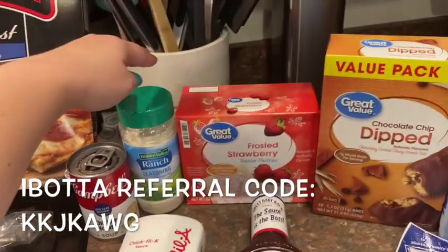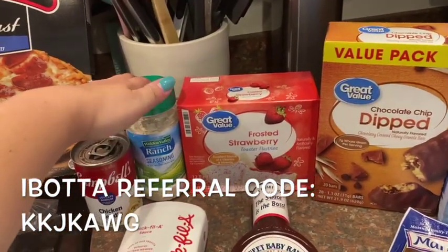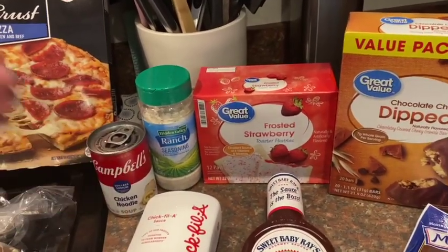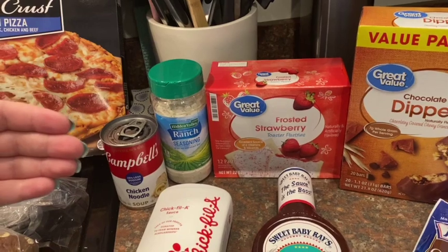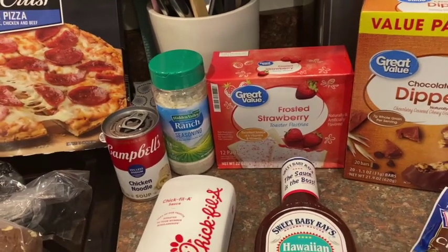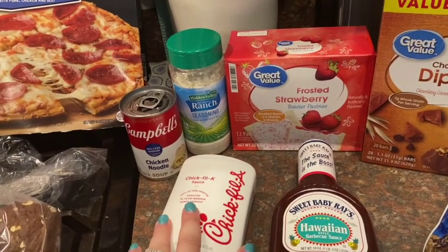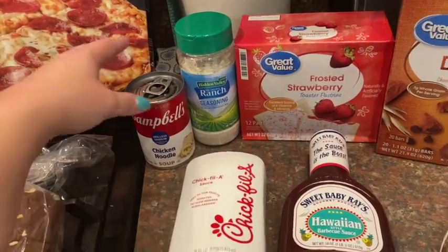Ibotta is a rebate app, and if you shop at Walmart and you do pickup or delivery, you don't get a physical receipt to scan — you can link your account and it's all digital. I don't have to scan any receipt whenever I do grocery pickup; it just automatically gives me the rebate. So that's awesome.